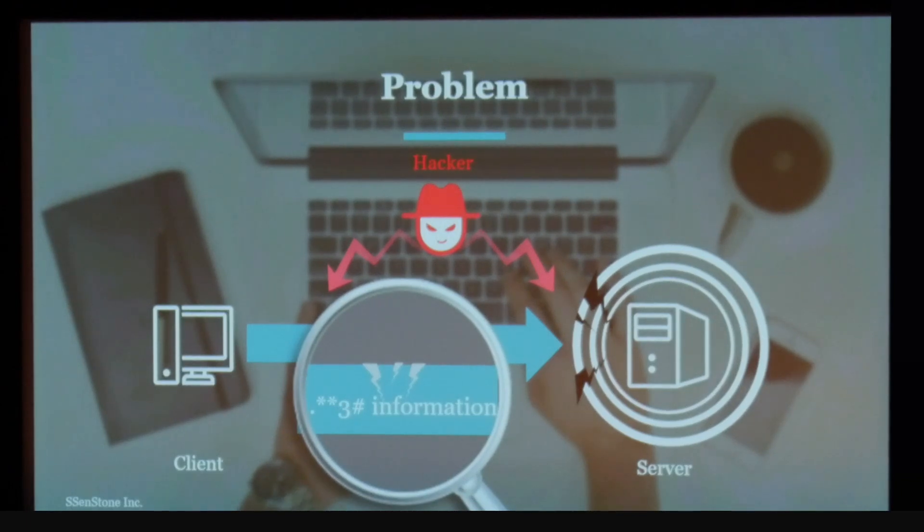Currently, verification is done with a one-way, static, password-matching algorithm. You input your password, it's transmitted via a channel to the server, which verifies against the database. If there's a match, it gives you access to your account. But the problem is that you're extremely vulnerable to phishing and pharming. If a hacker intercepts your information in this channel, he will have access to all of your information, no matter how sophisticated your password is.